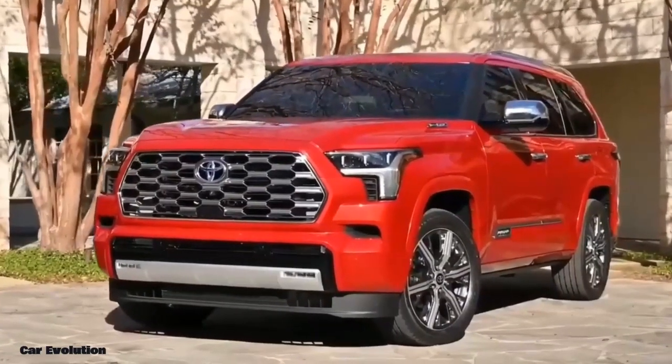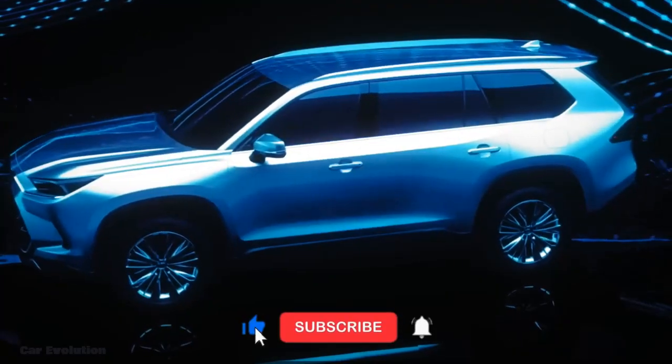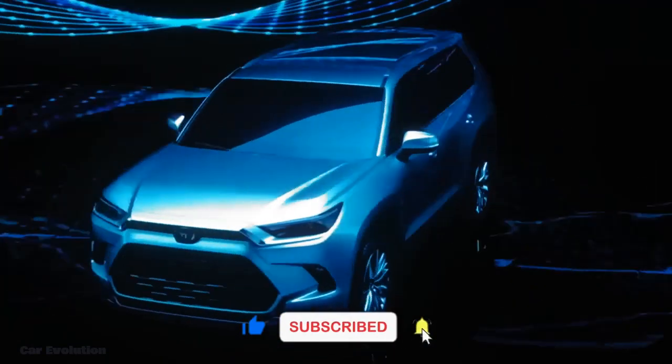Before we go any further, if you are new to our channel, don't forget to like and subscribe for the next interesting video.